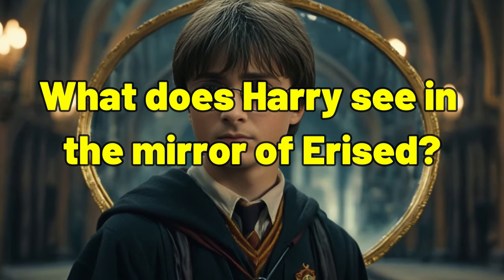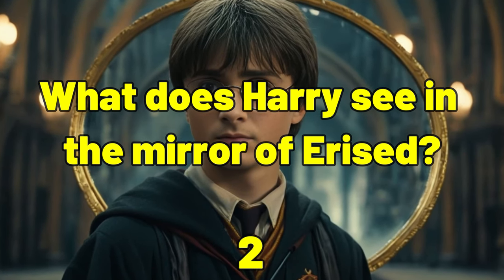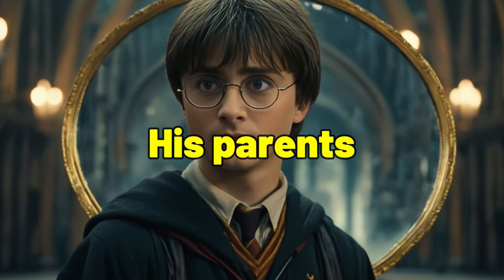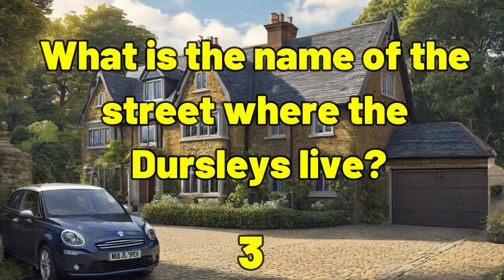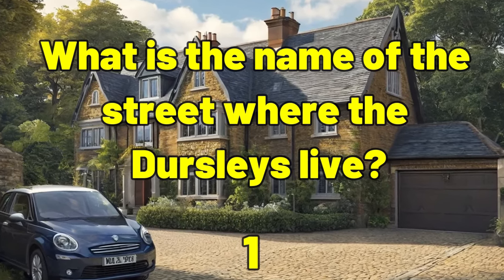What does Harry see in the mirror of Erised? His parents. What is the name of the street where the Dursleys live? Privet Drive.